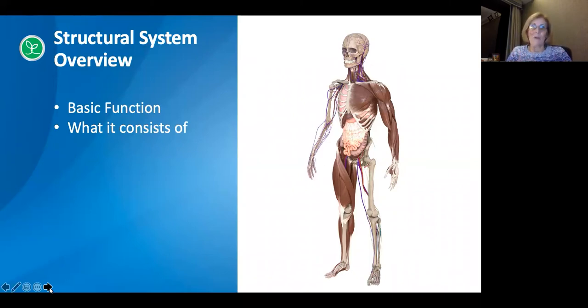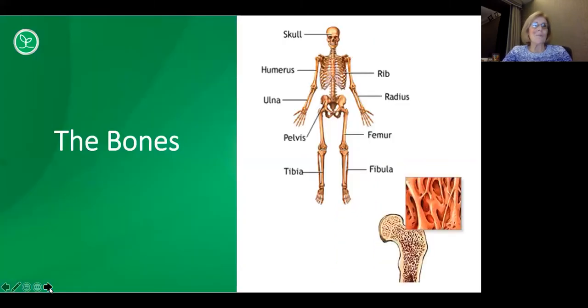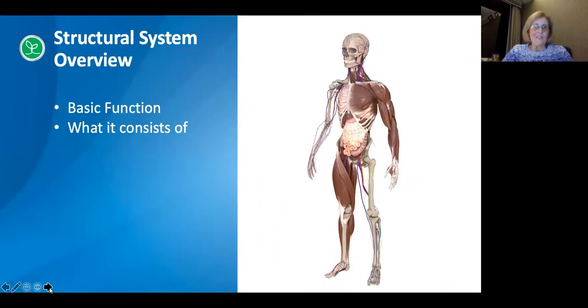The structural system itself consists of three areas: the bones, the muscles, and the connective tissue. In a healthy body weight, this structural system makes up about 60 percent of your body weight — about 20 percent are the actual skeletal muscles, whereas about 40 percent of the entire body weight is muscle. That's of course if you're at a healthy body weight.